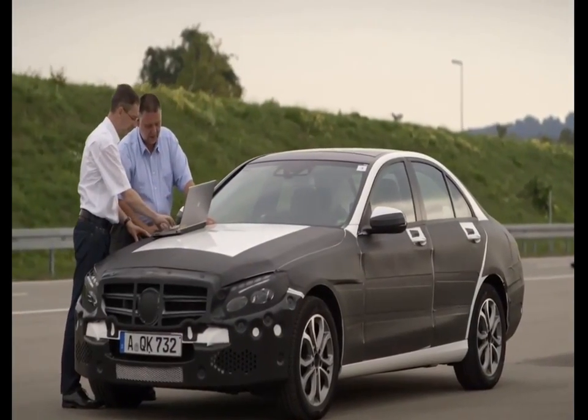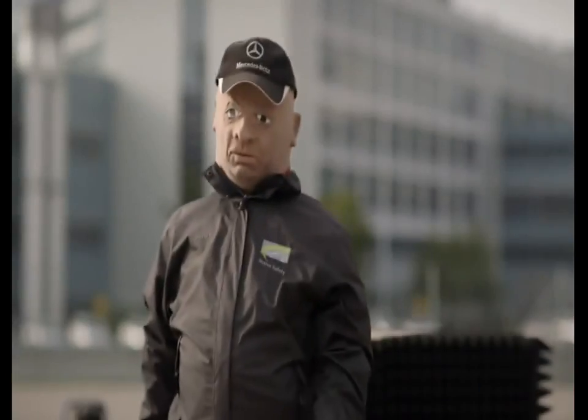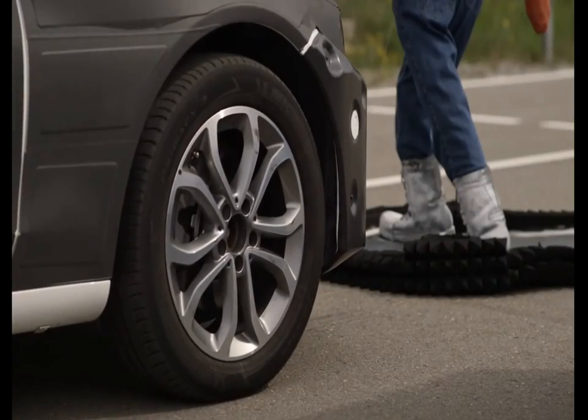The latest generation of pre-safe brake also provides effective protection for pedestrians. It warns the driver if there are pedestrians in the danger area in front of the vehicle, assists with emergency braking, and brakes the vehicle automatically if necessary.